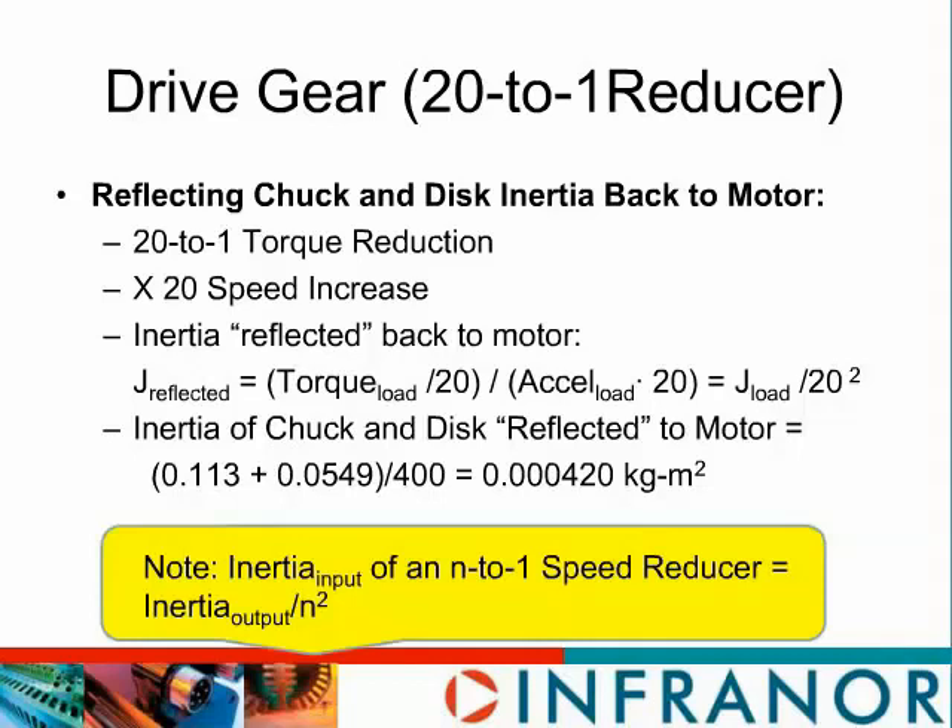Taking the sum of the disc inertia and the chuck inertia and dividing by 400, we get 0.00042 kg·m². As an important note: any time you have a speed reduction — either with a belt or with a gear — the inertia reflected back to the motor is reduced by that gear reduction squared. So you can get big benefits by having a gear reduction, especially with a motor that can run at high speed.